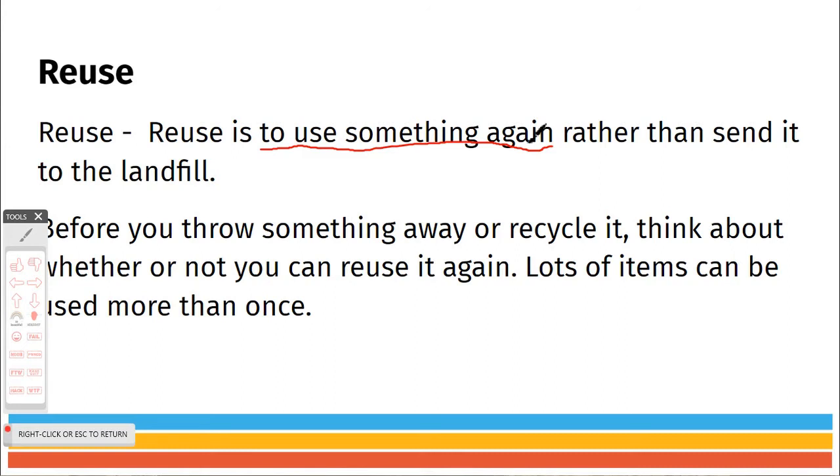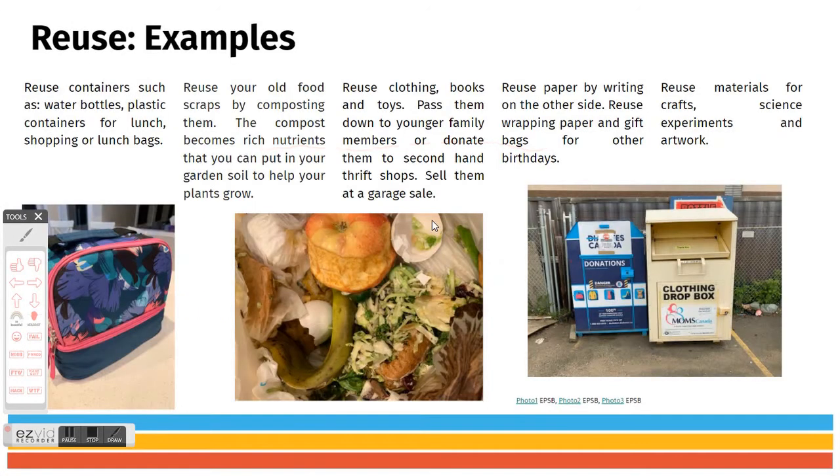Now before you throw something away or recycle it, think about whether you can reuse it again — lots of items can be used more than once. Some examples: containers can be reused, water bottles, plastic containers for lunch, shopping bags, or even lunch bags can be cleaned and then reused.